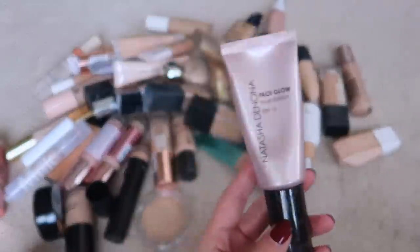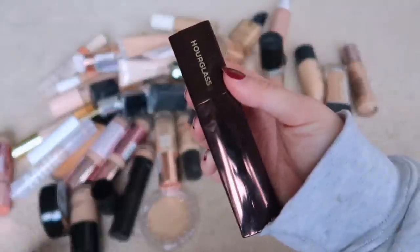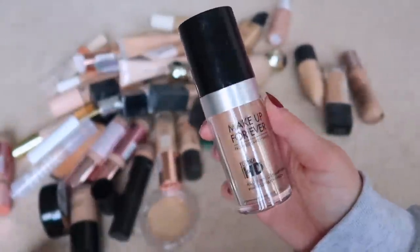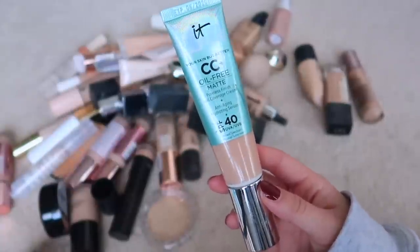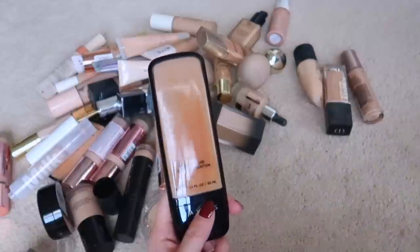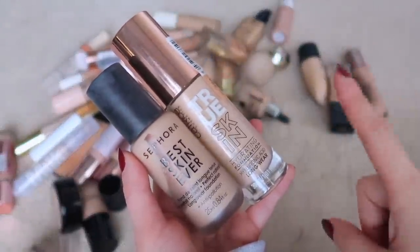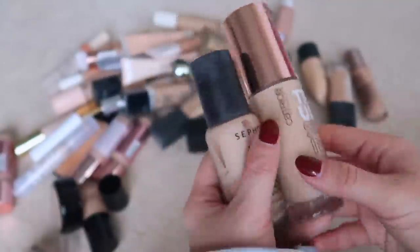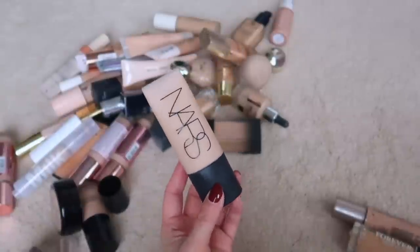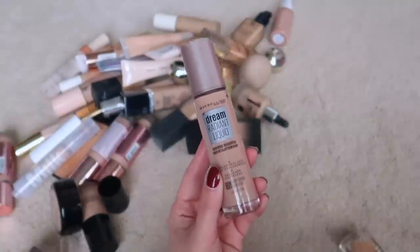These are fairly new — keeping. Just opened a new bottle a couple months ago, one of my favorite everyday foundations — keeping. This one is borderline old, getting rid of it. Hailey's Beauty foundation — keeping. Another Hailey's — keeping. Want to keep some affordable options, these are fairly new — keeping. But I'm getting rid of this one because I hate the way it looks on my skin. This other one is great to mix with other foundations for coverage, so keeping.